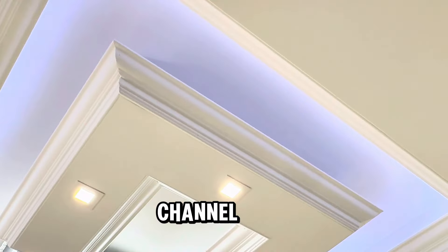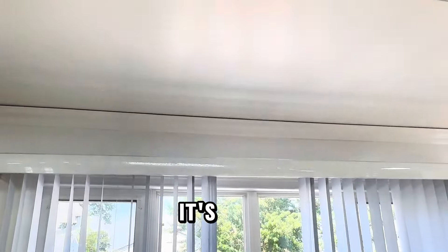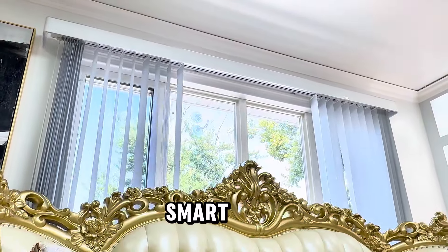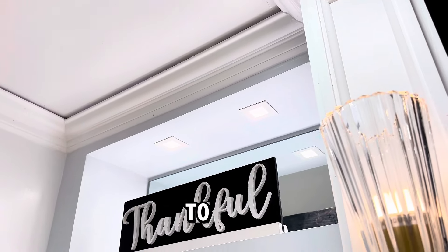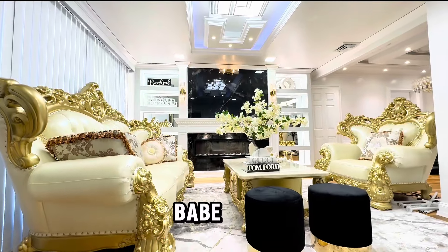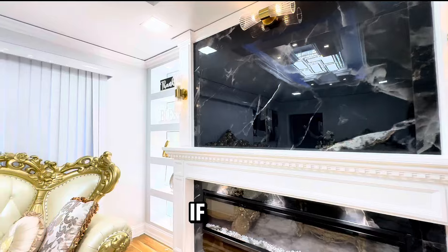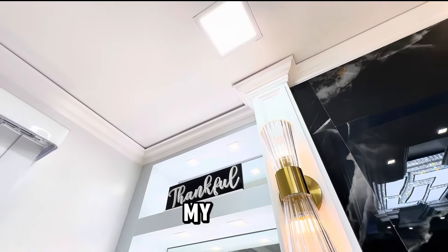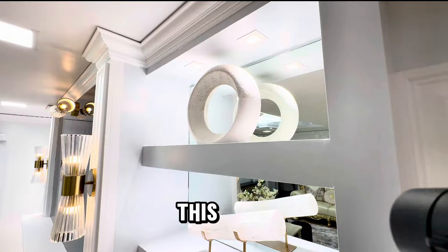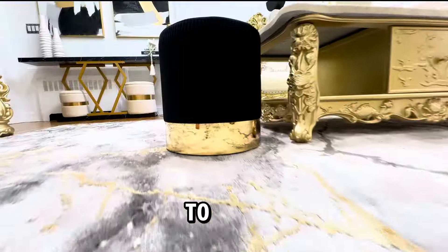If you have not subscribed to the channel, kindly do so because I am here to reveal the ultimate master bedroom and bathroom — it's epic, you wouldn't want to miss this. Kindly click on the top screen at the end of this video to see how I remodeled my smart luxury kitchen and the kids' bathroom from start to finish. Let me know which part of the house is your favorite — is it this luxury formal living room, the kids' bathroom, or the kitchen? If you are new here, you are so welcome to the family, and to my OGs, I appreciate you all. Smash the like button and subscribe for more videos like this. It's a journey, and we are changing everything in this house to suit our dreams.